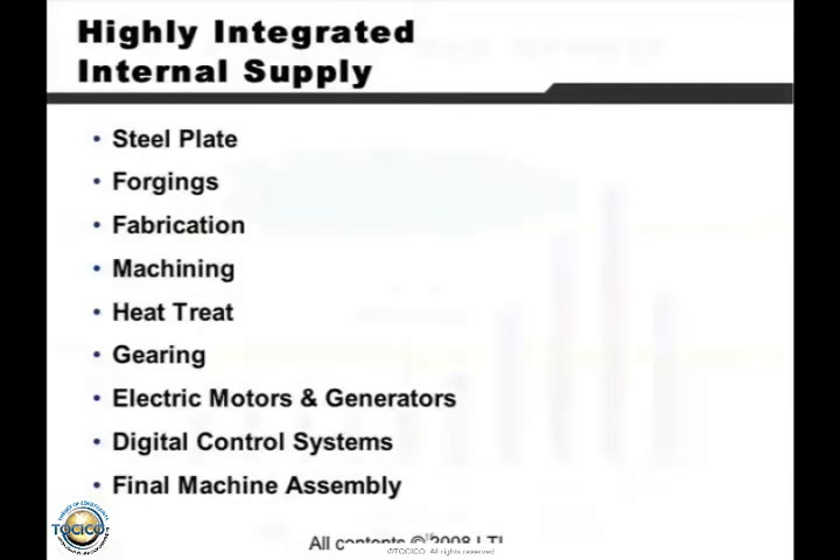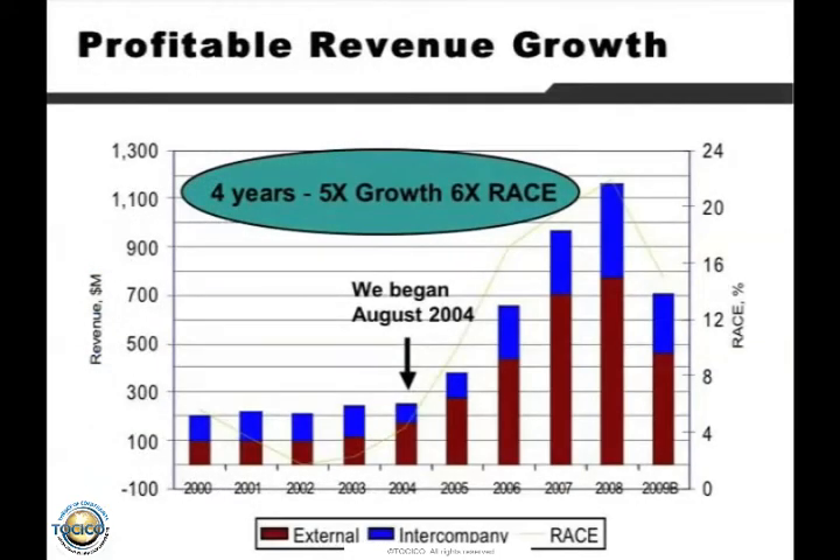The oil industry comes in 10 and 20-year cycles — you have to live through those cycles. Mining comes in cycles too, and the way they live is off the gross margin of those wonderful parts. We have a very integrated supply chain. We started with them in 2004. In four years: five times X growth in revenue, six X in ROCE. Look at 2009 — right now they're doing better than that projection, but they got hit very hard with the global recession. Nobody's buying big equipment and oil's in the toilet. But look how much better they're doing than they've ever done before.